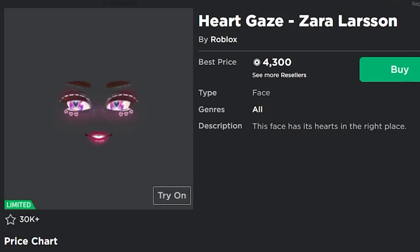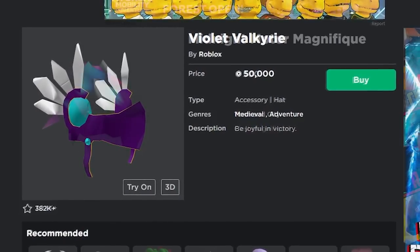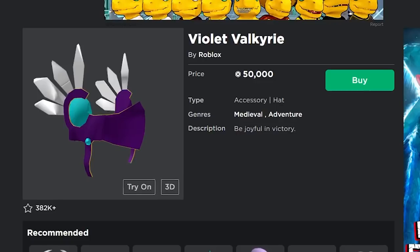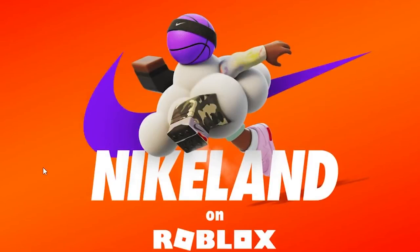A lot of you are probably wondering about popular items like the Violet Valkyrie, the Midnight Motor Magnifique, or the Smile Nos X. In my opinion, I don't think any of these are going to go limited. I don't think Roblox is going to make items currently on the catalog go limited, so I wouldn't buy random items expecting that — it might happen in the future, but not in the near term.